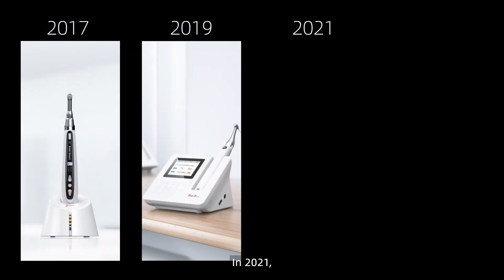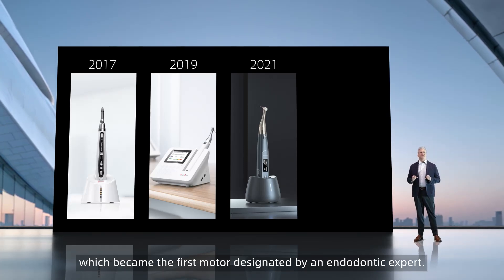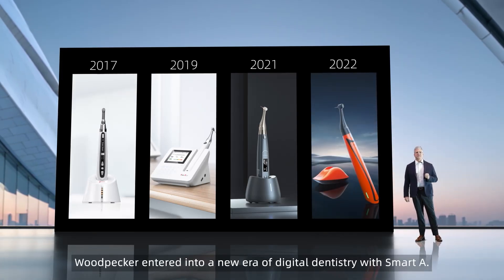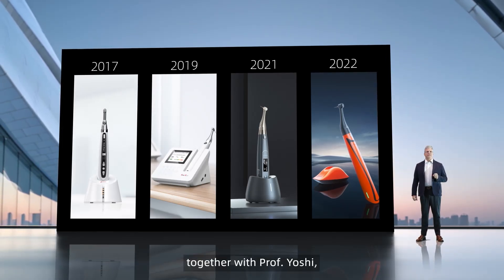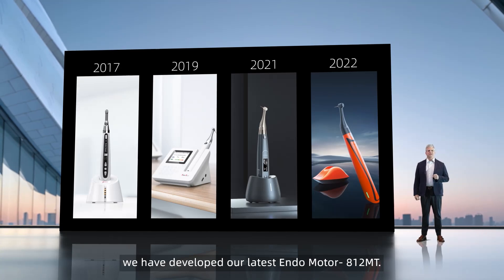In 2021, we cooperated with internationally renowned endodontist Prof. Dr. Yoshi to produce the Yoshi AI motor, the Black Edition, which became the first motor designated by an endodontic expert. In 2022, Woodpecker entered into a new era of digital dentistry with the Smart A. In 2023, together with Prof. Dr. Yoshi, we developed our latest Endo motor, the 812 MT.